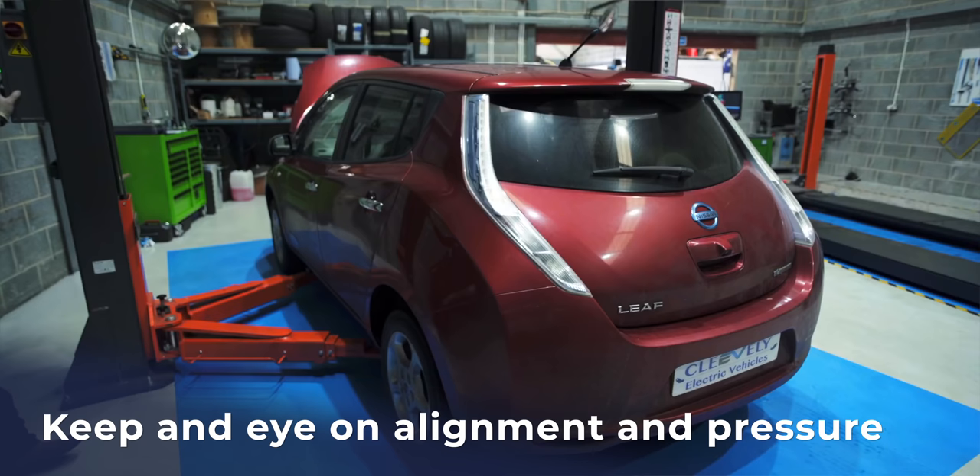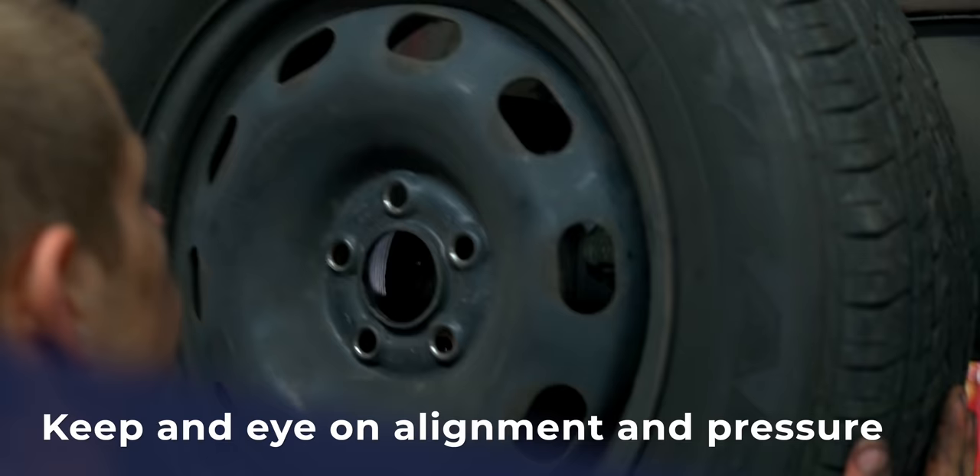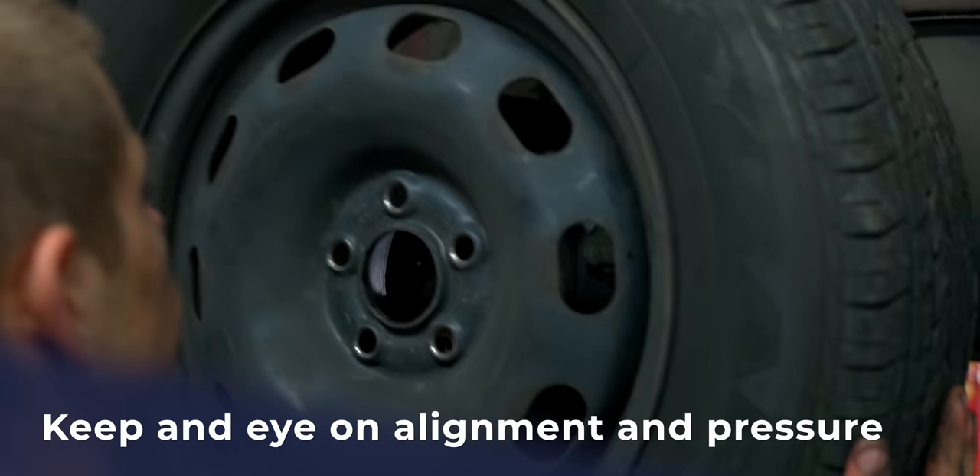Don't burn rubber — it's not pleasant anyway and it's definitely causing pollution. Keeping your tyres at the correct pressure and correctly aligned definitely makes a big difference. Try to avoid buying cheap tyres that are going to wear out quickly. Knowledge really is power. I wish I could make all of this problem go away, but we can push for change, and now is the time to do it.